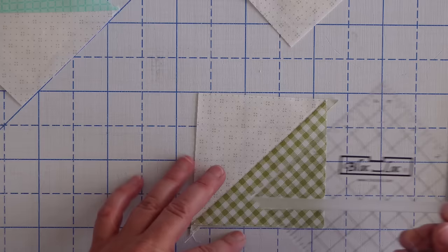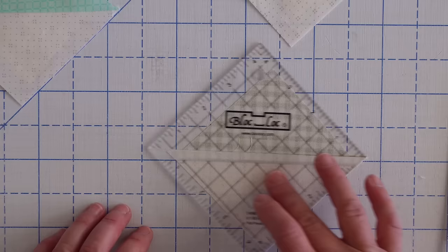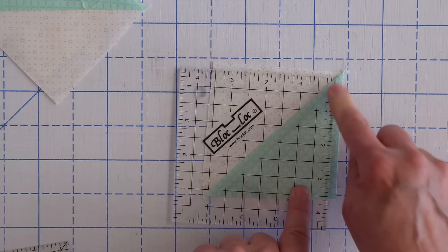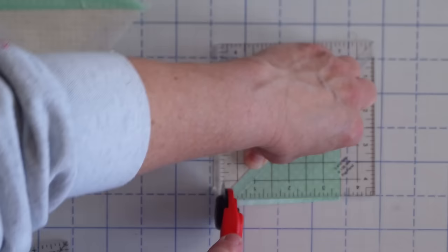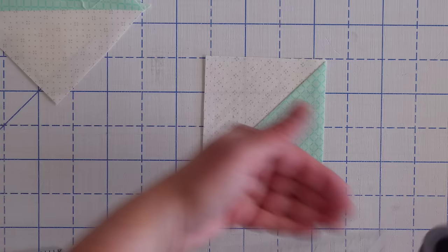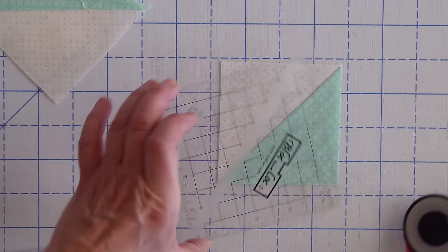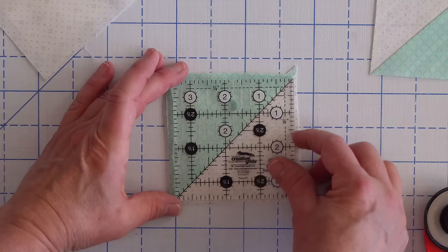Another option is the block lock rulers. A lot of people really like these rulers because they have a little groove that fits your seam right in it, which makes for really nice easy trimming because it locks your block right in on that seam. If you press towards your darker fabric, your seam is inside the darker fabric, so your block lock words will be on the lighter fabric when you go to trim it. Pay attention to your lines and then trim. If you accidentally have it backward and line it up with that seam, your cut line is going to be off — I've done that before. Just keep the words on your low volume or background fabric and your seam on the darker side.